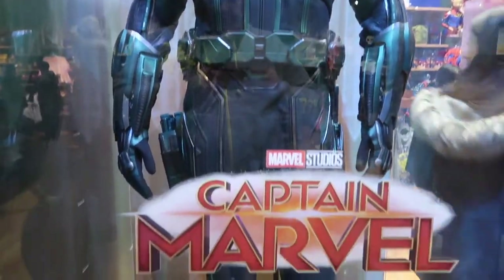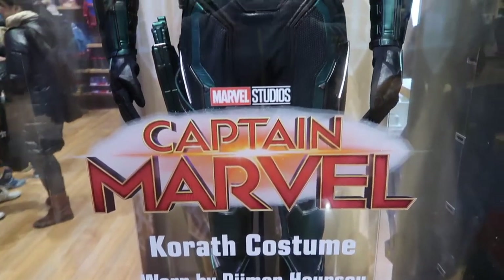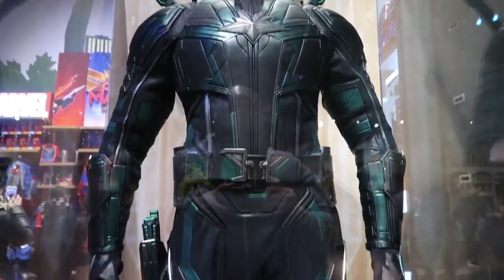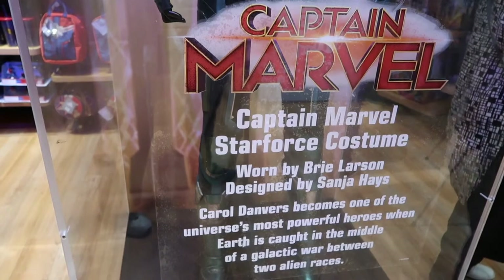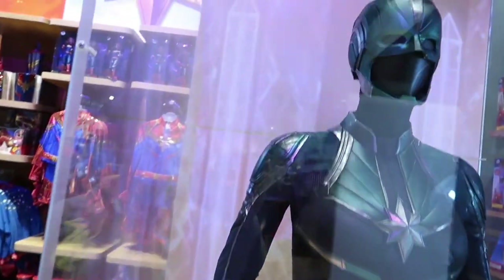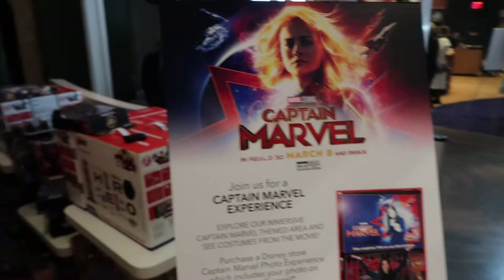No clue who this guy is. And here is another one. So this is Captain Marvel's space costume, and this one's pretty epic. Look at the hair. And here's the little studio where they'll take your photo for the Captain Marvel experience.